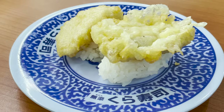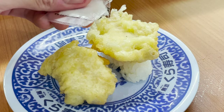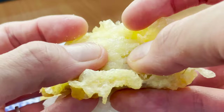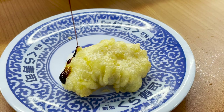The next sushi is also sushi with fried food. What do you think this fried food is? Let's eat it with salt. The answer is fried red sea bream. The texture of crispy fried red sea bream is incredible. It is also recommended to eat with sweet sauce.